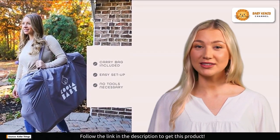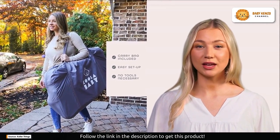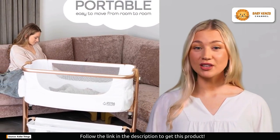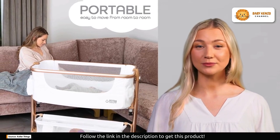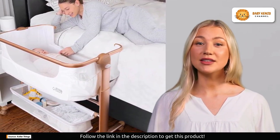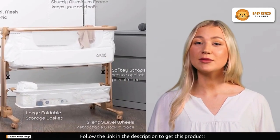One of the standout features of this bassinet is its role as a bedside sleeper. It fits snugly beside your bed so your baby is just an arm's reach away. For breastfeeding mothers, this is a game changer — no more stumbling through the night. Simply reach over and nurse your baby without even leaving your bed. With easy-to-glide height adjustments, it fits most beds and even sofas.